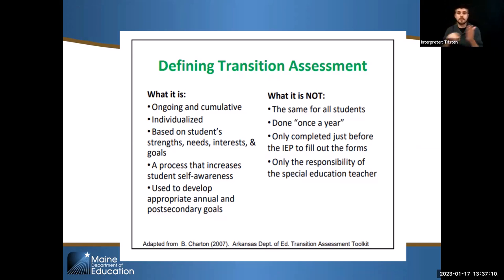Assessment should increase the student's self-awareness — they'll learn to self-advocate by telling you what they like or don't like. It should be used to develop appropriate annual and post-secondary goals. We're not going to just do the assessments and leave it — the information you get, you should use, because it's a process and a time-consuming one. Also, the assessment process is not only the responsibility of the special education teacher. Related service providers may be in positions to do different assessments or give you more information as well.